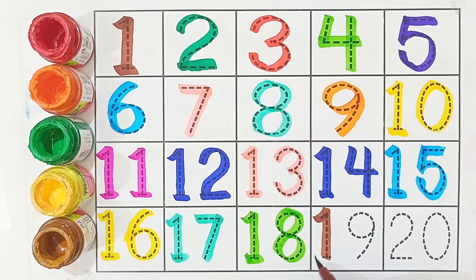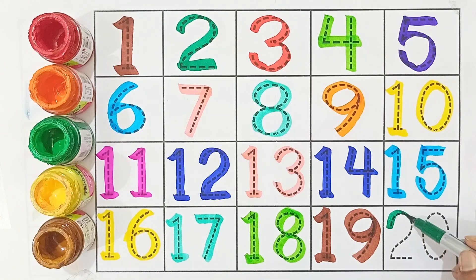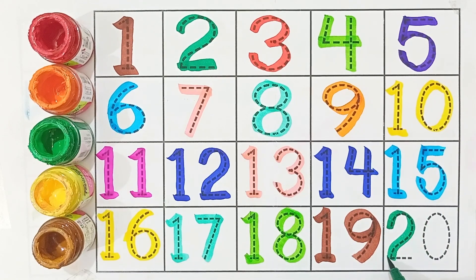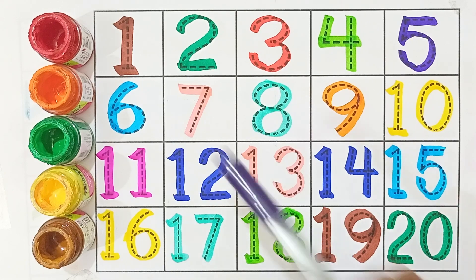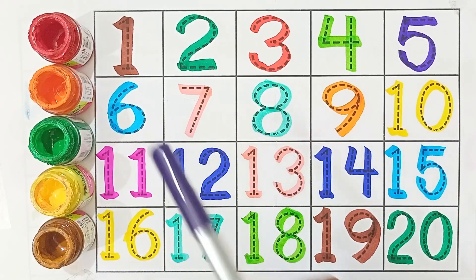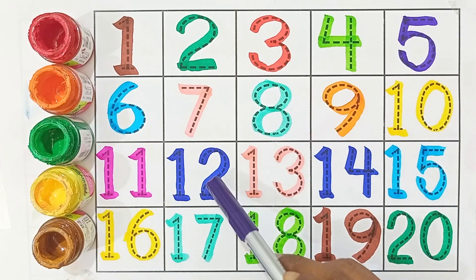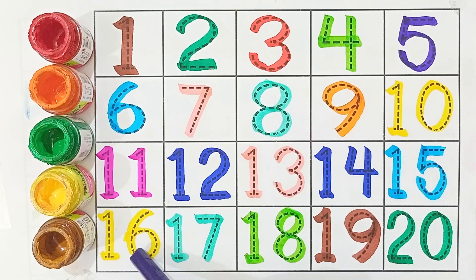Nineteen, twenty — two and zero is twenty. Twenty-one, two, three, four, five, six, seven, eight, nine, ten, eleven, twelve, thirteen, fourteen, fifteen.